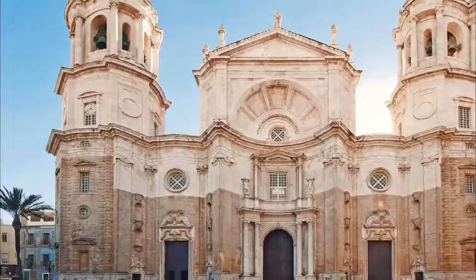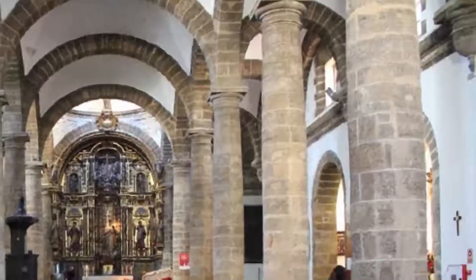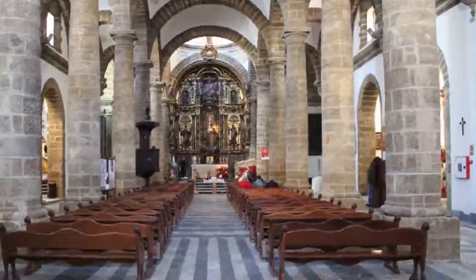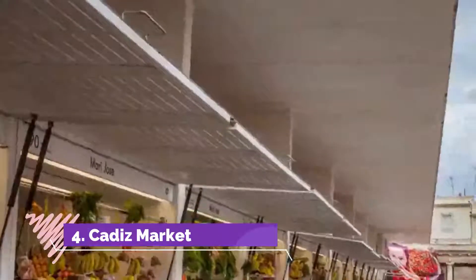Number three: Cádiz Cathedral. With its golden dome, Cádiz's most famous monument can be seen from everywhere while walking in the city. Started in 1722, the construction of Cádiz Cathedral was completed only a century later, and thus mixes several architectural styles such as Baroque and Neoclassical.